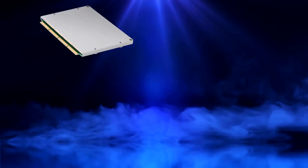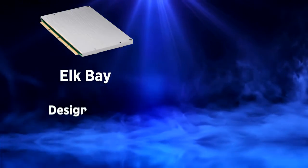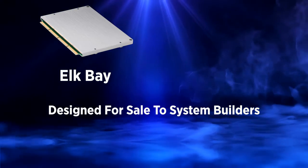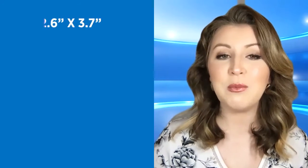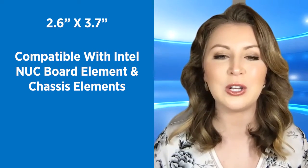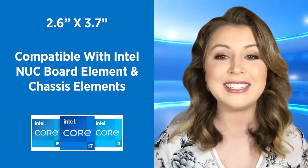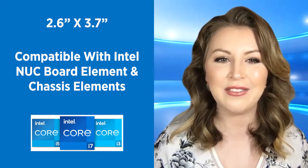Intel NUC 11 Compute Element, or Elk Bay, rounds out the family. This component is designed for sale to system builders and is essentially a building block that helps you create custom solutions quickly. Measuring at about 2.6 by 3.7 inches, the Compute Element is compatible with the Intel NUC board element and chassis elements. Elk Bay processor options include 11th gen Intel Core i3, i5, and i7, Celeron models, and vPro i5 and i7.